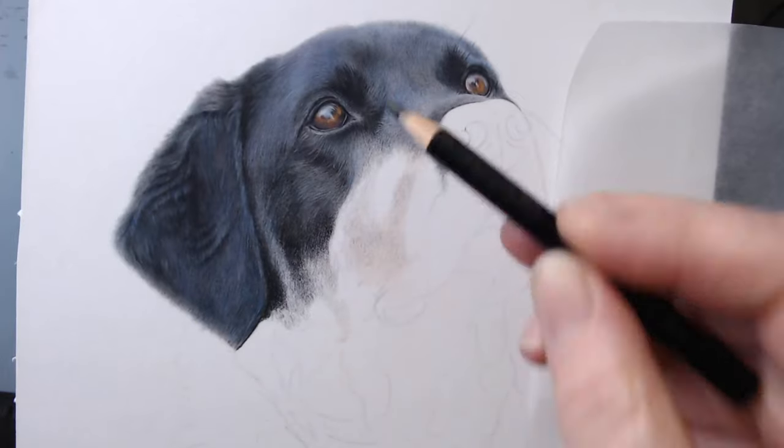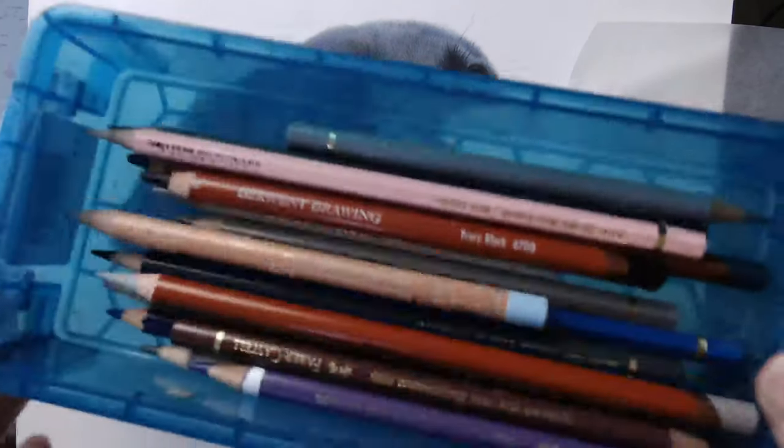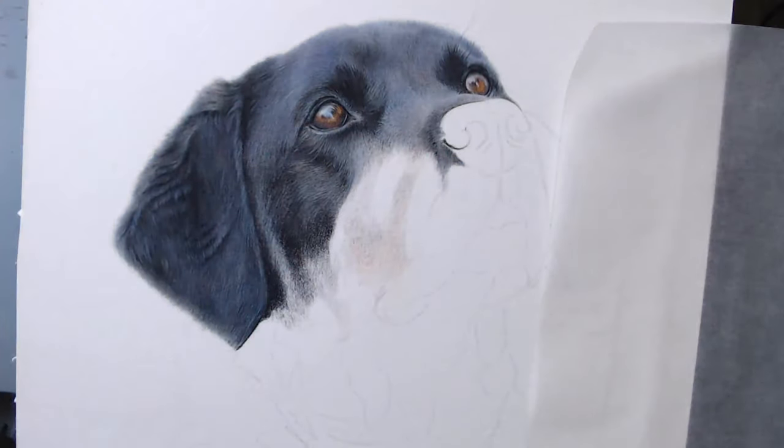I'm using a whole range of different colors. Let me just show you — I've got a tin with all the different colors: pinks, grays, purples, warm grays, cold grays.